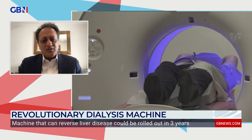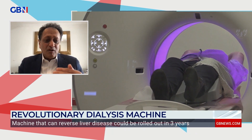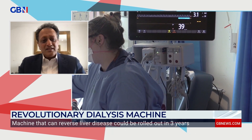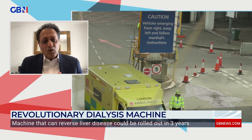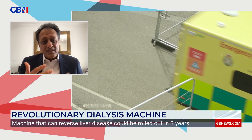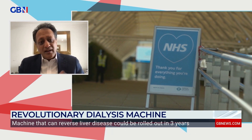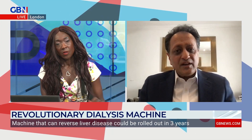The liver organizes immune responses and controls the function of each organ in your body. So when the liver fails, all the organs in the body fail. We understood why these organs are failing and why the liver is not regenerating. What this machine does is take all these nasty substances out so that these organs can recover and the liver can regenerate.